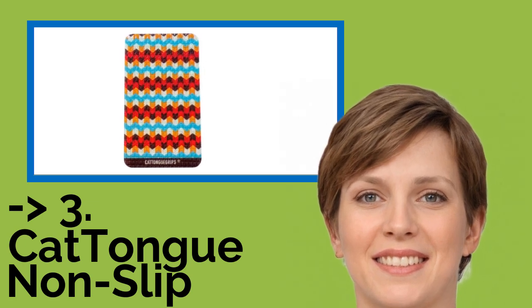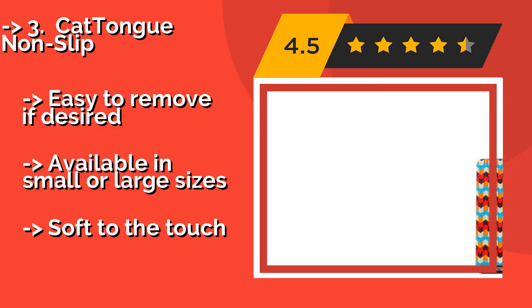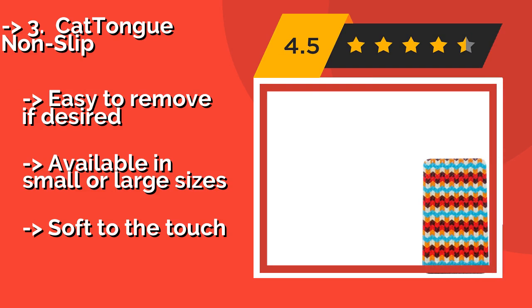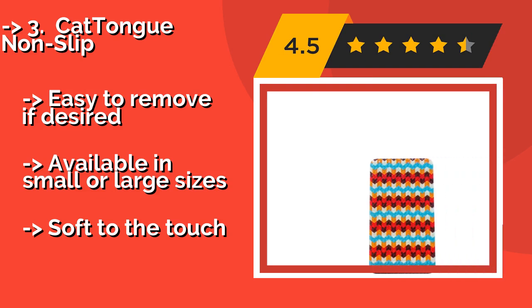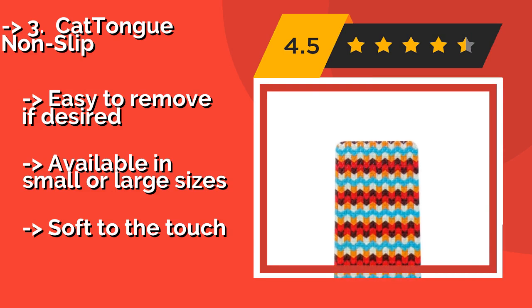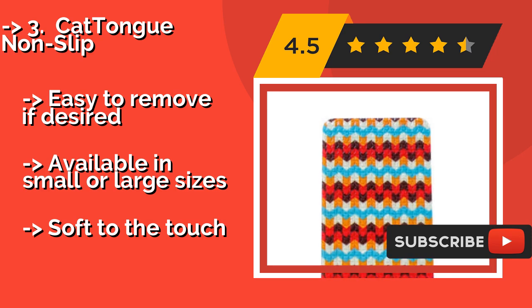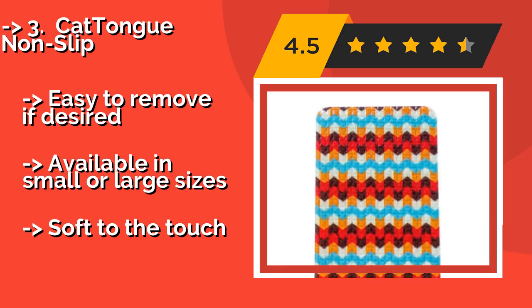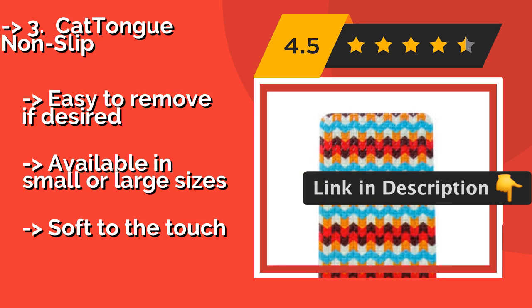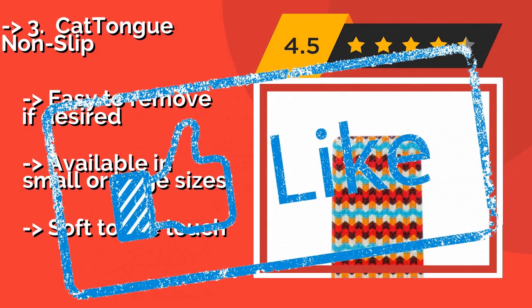If you prefer to maintain the slender form of your device, you might want to consider the Cat Tongue Non-Slip, around $15. It's a funky selection that comes in a slew of vibrant prints and uses ultra-strong adhesive that's compatible with virtually any surface you choose to paste it to. It is easy to remove if desired and available in small or large sizes, and is soft to the touch.